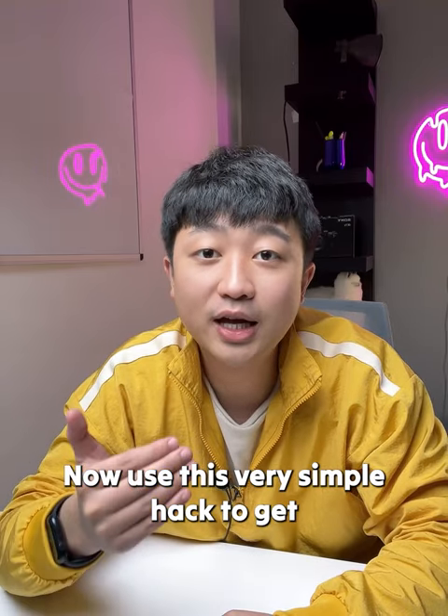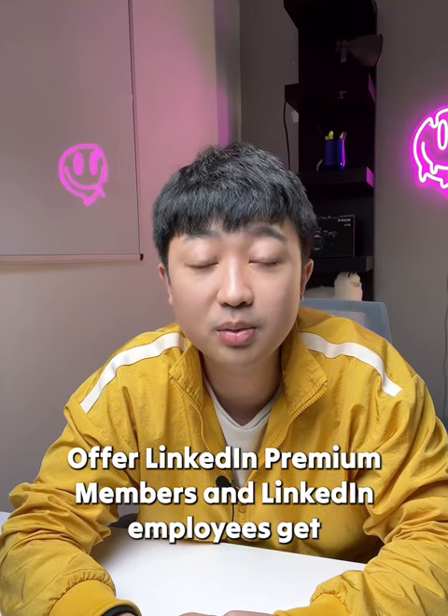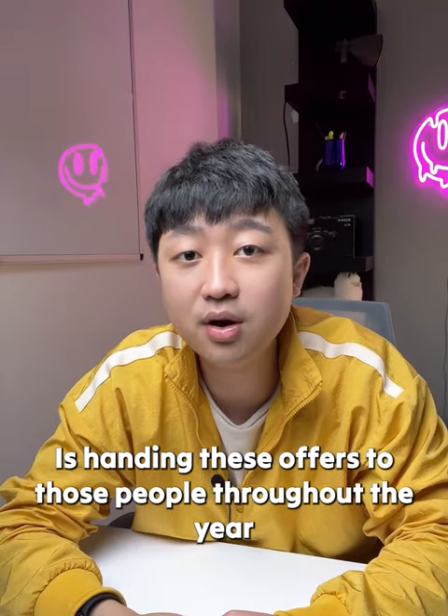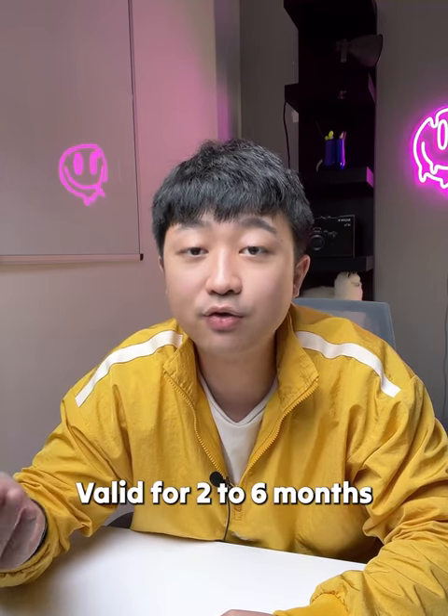Now, use this very simple hack to get your LinkedIn Premium without paying. From the special referral offer LinkedIn Premium members and LinkedIn employees get, LinkedIn is handing these offers to those people throughout the year, and they could get about 10 LinkedIn Premium accounts, each valid for two to six months.